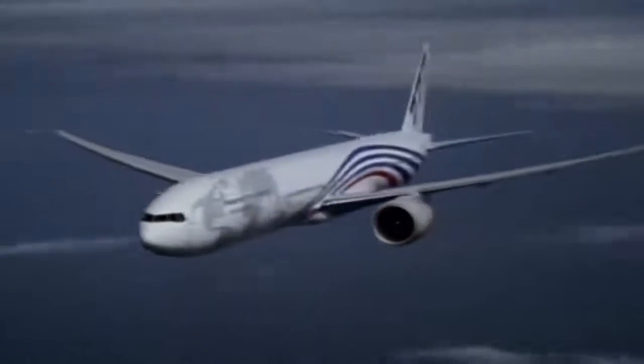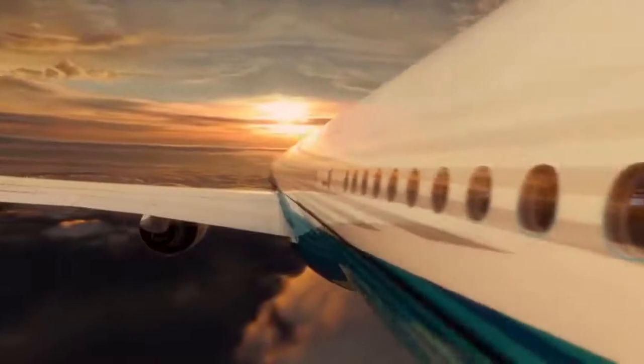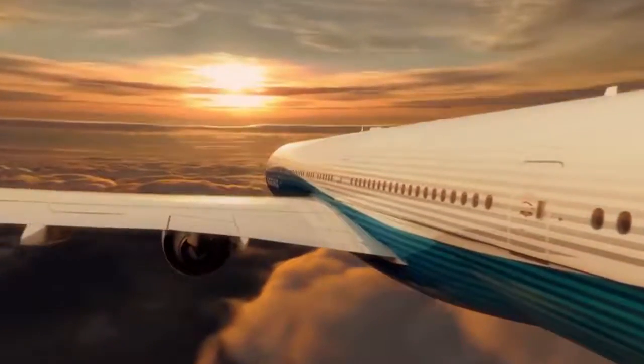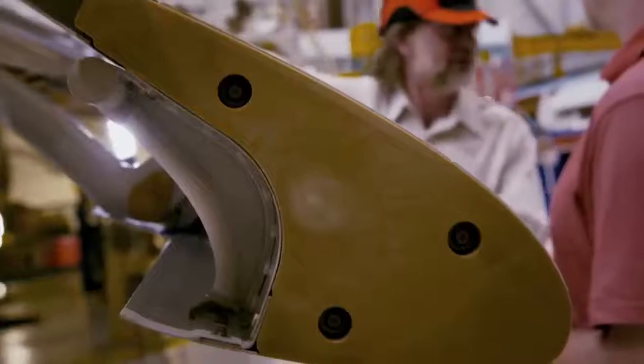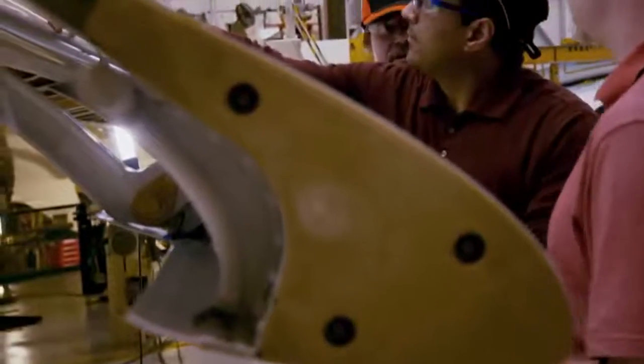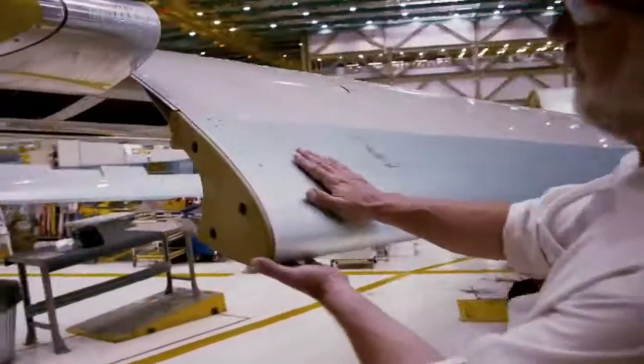Whether it's structure or aerodynamics, you always look at improvements. The windows weren't perfectly smooth against the flow of the air, so now you can smooth that out and save another couple of tenths. We redesigned the inboard flap to improve the flow, so there was about three tenths of a percent improvement.